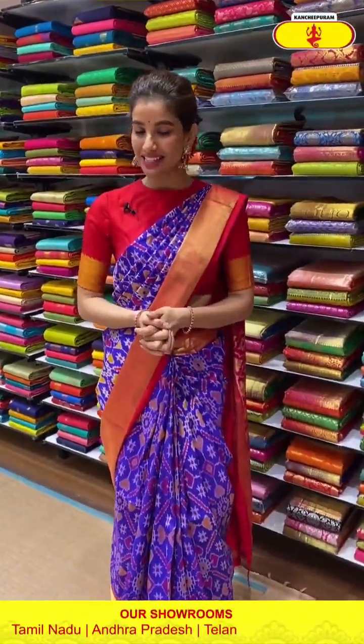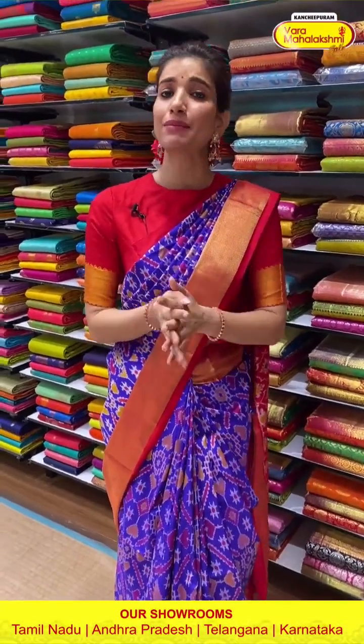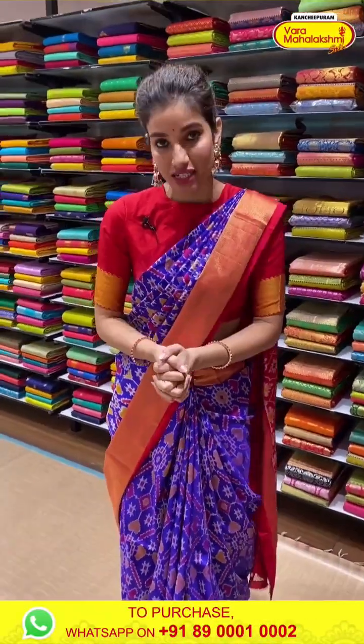Hello my beautiful ladies, how are you? Everything is fine at your home, you are doing perfectly alright. I am your host and friend Shashi Mahendri, and welcome to Kanchipuram Var Mahalakshmi Silks Ladies. Today we are going to shoot from our Chandanagar store, so today I am going to give you a mini tour of Chandanagar.